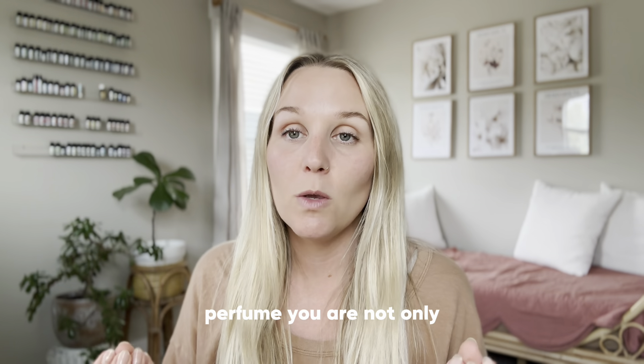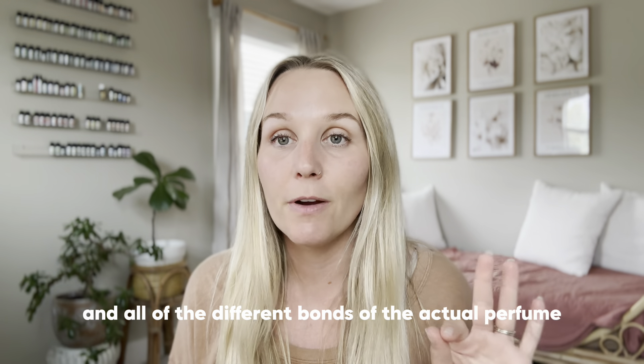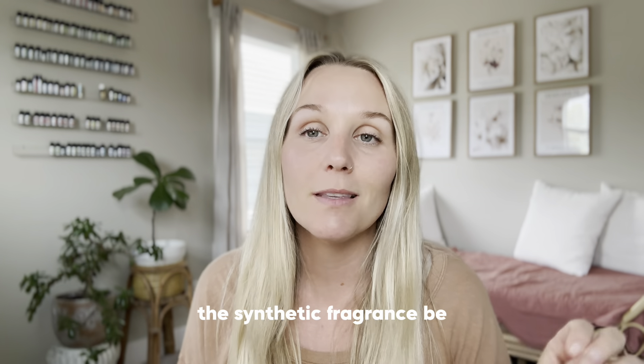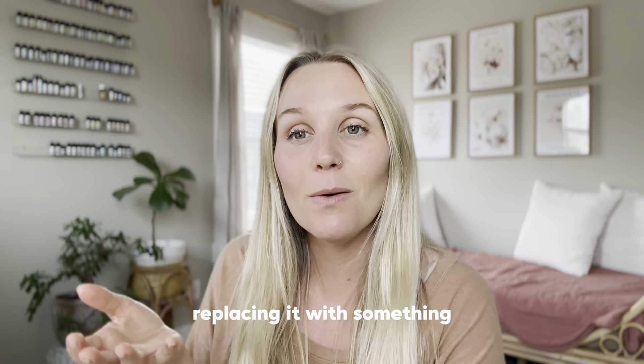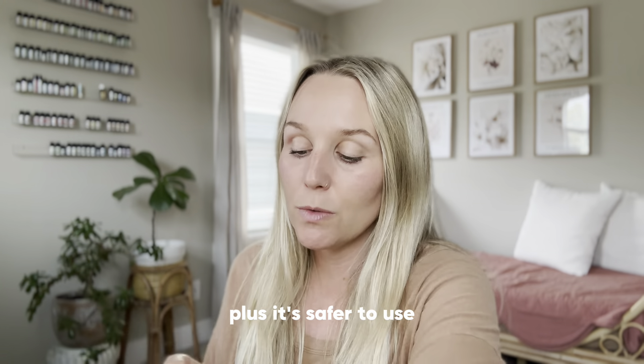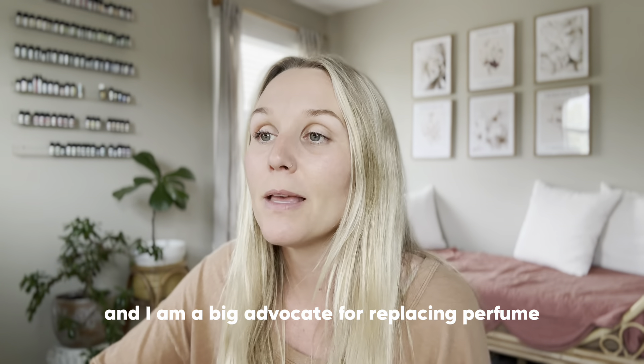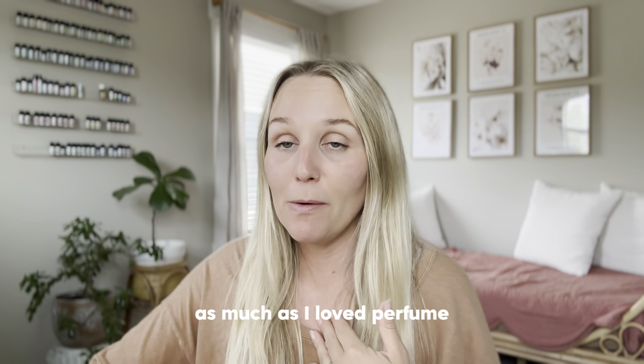You make a perfume, put it on your pulse points like any other perfume — it's as simple as that. But you're replacing conventional perfume with essential oil perfume. You're not only getting rid of hormone disruptors and synthetic fragrance, but you're replacing it with something that's actually going to be beneficial and safer too. There are so many benefits to doing that, and I am a big advocate for replacing perfume.